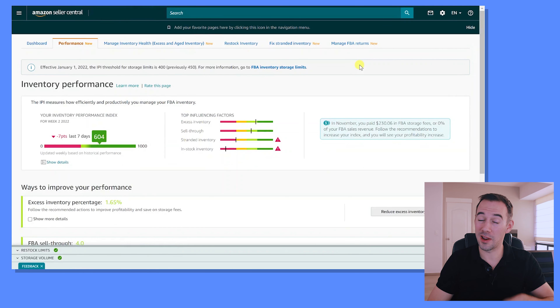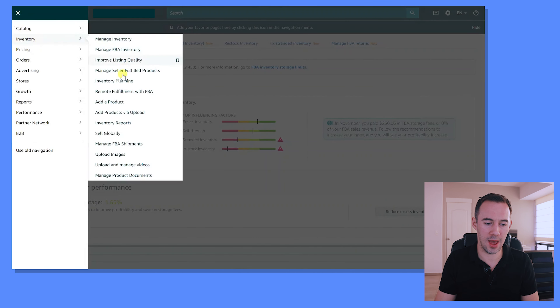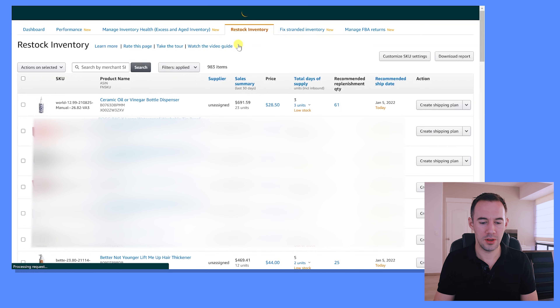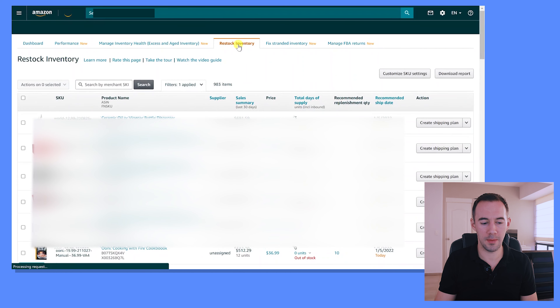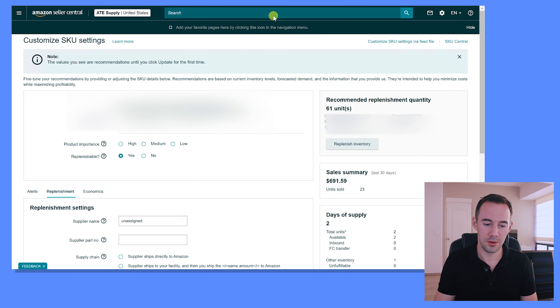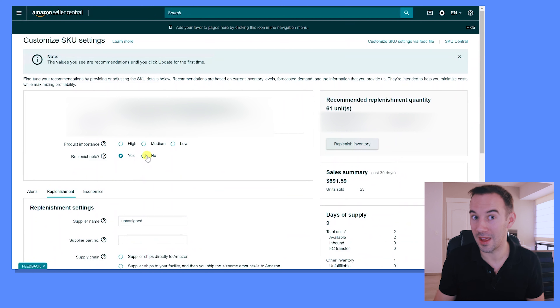Let me show you how to change the replenishable setting. This is my USA account so it might look a little different. Back in the Performance section — from your IPI dashboard you go down to Inventory and then Inventory Planning, then come over here to Restock Inventory and click on that. You'll see your products listed. On the right-hand side, click the dropdown and select 'Customize SKU Settings.' Once that loads up for that product, you can see under Replenishable you can change it to Yes or No. Make sure you scroll down and click Update when you're done — and that's how you update the replenishable section for that SKU.